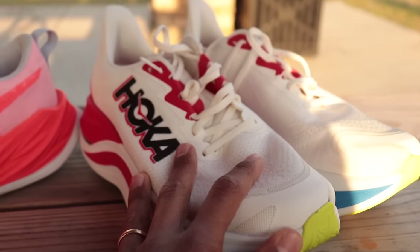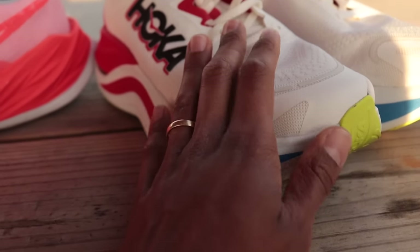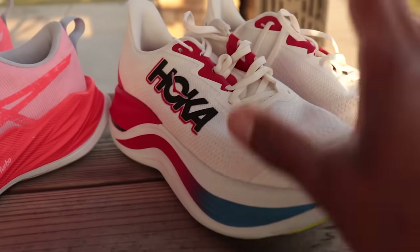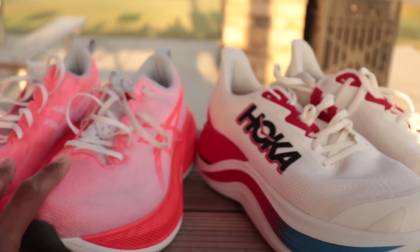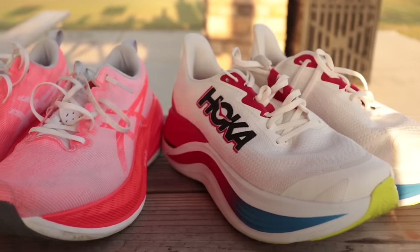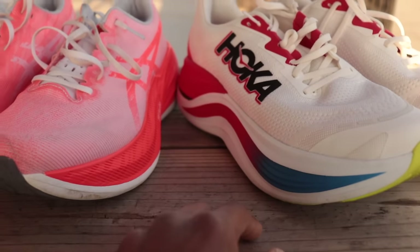Now, the Skyward X is a newer one coming into the rotation, and the same question of value is going to come into play. I've enjoyed the ride of the Skyward X a little bit more than the Superblast so far. Personally, it feels like you get a little bit more bounce up in the forefoot, but it is a much heavier shoe. Today we'll do a full comparison, get some miles in both, and let you know how they perform across different paces, different foot strikes, and which one is going to be best for you.